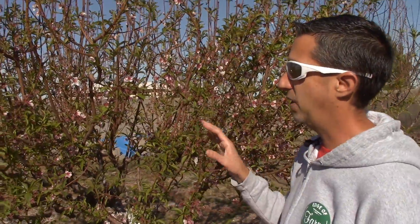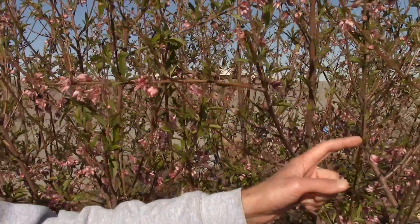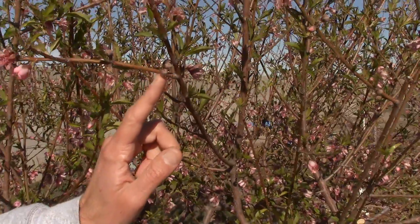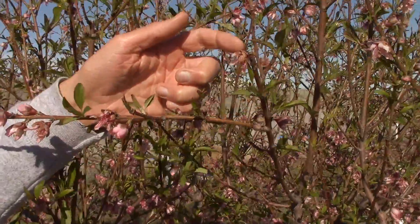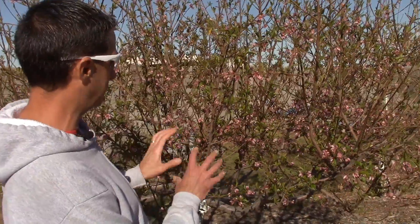I'll be very curious to see how the Florida Prince does once we roll into harvest come May or so. Our next peach variety is our Desert Gold peach. This one is a little bit later than our Florida Prince — Florida Prince is May, this one's usually June. The flowering is much smaller on this one. We've got a lot of buds that haven't broken at all, some just starting to pop, and some that were clearly damaged last night, but I don't see any fruit set yet. Still a little hopeful on this one — we'll see how it does come June.